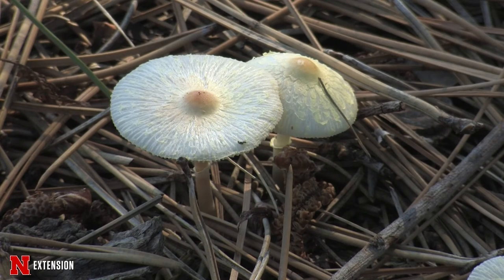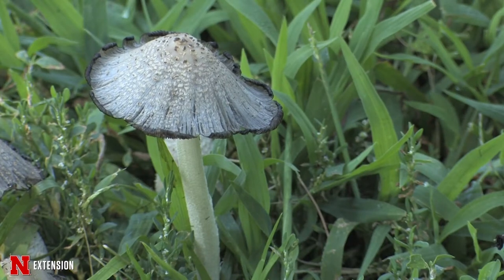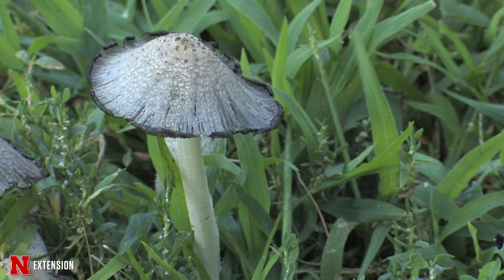If we're unable to identify it from the picture alone, we may ask for a sample to be submitted to the diagnostic clinic. One great way to preserve a mushroom is to pull it out of the ground keeping as much of the base intact as possible, put it in a paper bag, and keep it in your refrigerator until you can send the sample to the diagnostic clinic — or if you're in Lincoln, you can drop it by.